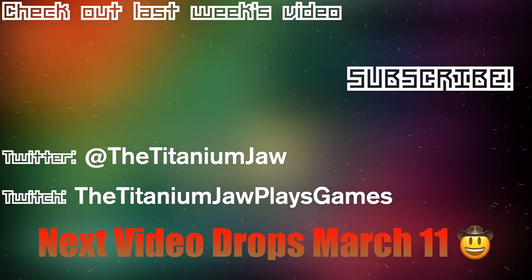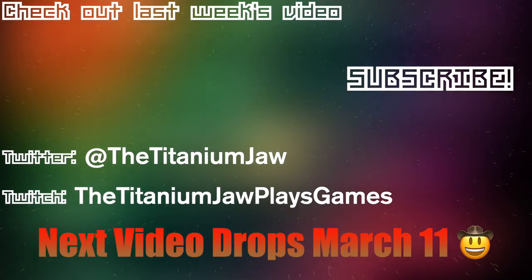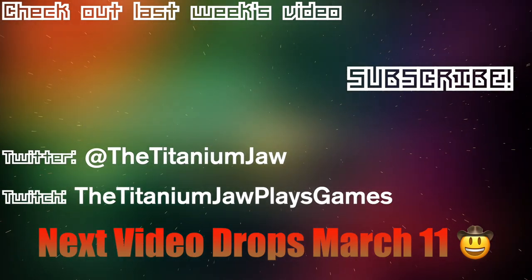Thank you so much for watching today's video! If you enjoy my content, smash that thumbs up button, subscribe, and hit the bell icon to be notified of all future uploads. Follow me on Twitter and Twitch, and if you have any suggestions for food and restaurant challenges leave them in the comments or message me on social media. I hope you enjoy Girl Scout cookie season — if there's a local Girl Scout troop in your area, buy a few boxes and support the Girl Scouts of America. Have an awesome day!